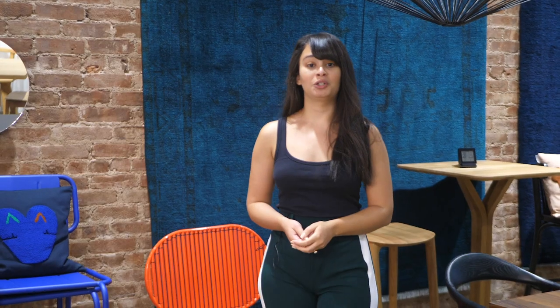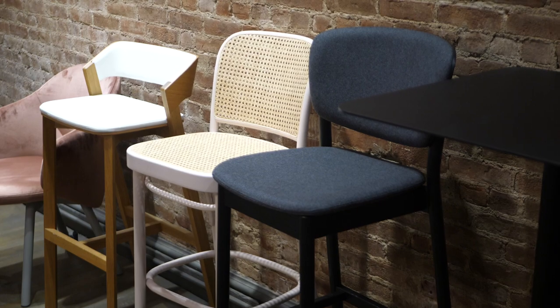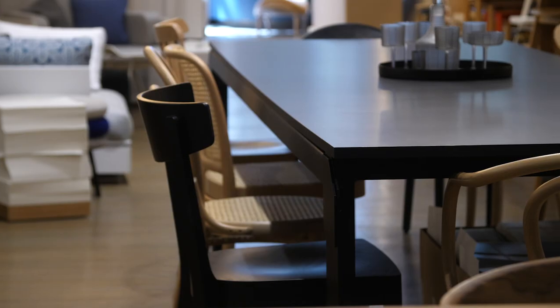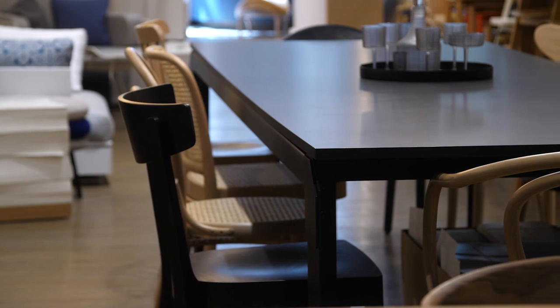We love to attend IMM Cologne because not only is it the first show of the year, but also it's the show where our manufacturers exhibit their new designs. We love attending because we're always looking for new product to bring into the US market, and we don't know a better place to look than IMM Cologne.